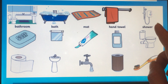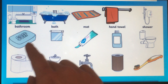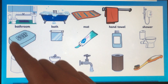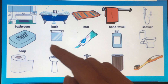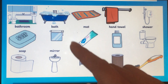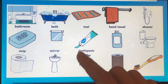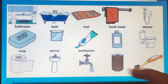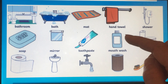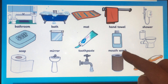Shower. The name is here. This is soap, and mirror. These are for your teeth — it is toothpaste, paste for your tooth. Mouthwash — so it cleans your mouth, it washes your mouth: mouthwash.